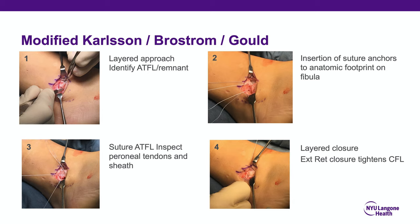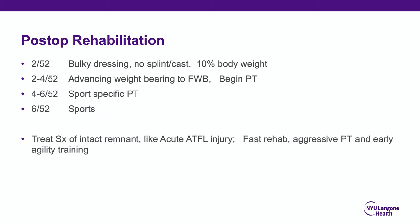The procedure uses a layered approach identifying the ATFL remnant and extensor retinaculum. Suture anchors are incorporated into the anatomic footprint on the fibula, the ATFL is sutured, and the perineal sheath is inspected. A layered closure is performed using the extensor retinaculum. Post-op rehabilitation: two weeks in a bulky dressing at 10% body weight, advancing to full weight-bearing and formal physical therapy at two to four weeks, sports physical therapy at four to six weeks, sports drills at six to eight weeks, and return to full sporting activity after eight to ten weeks.